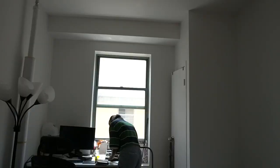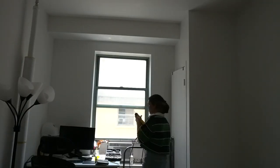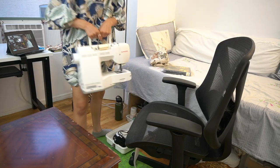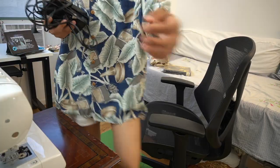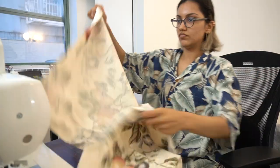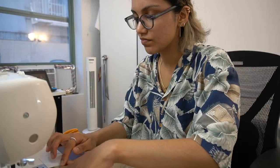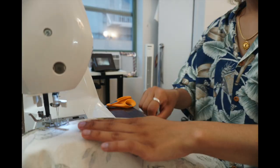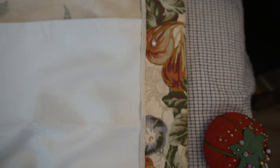I bought a curtain that claimed to be blackout but it clearly wasn't, and I could definitely tell at night. So I reached under my bed and pulled out my sewing machine. I used a thick thrifted tablecloth as a second layer on my existing curtain and made it an actually blackout double-layered curtain. Opening these curtains in the morning is one of my favorite things to do, especially because I get to climb on this windowsill and almost fall down every single time.